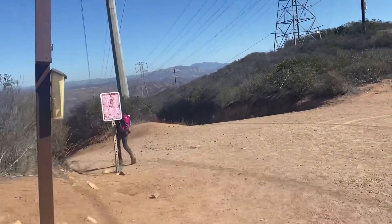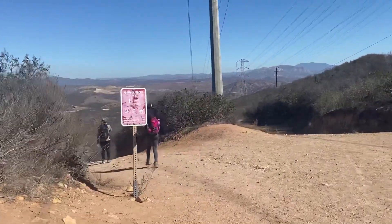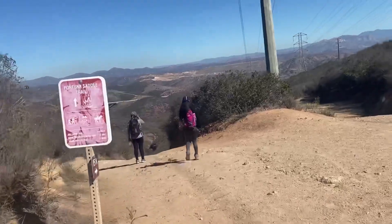We're back on the steep part of the trail for the descent.